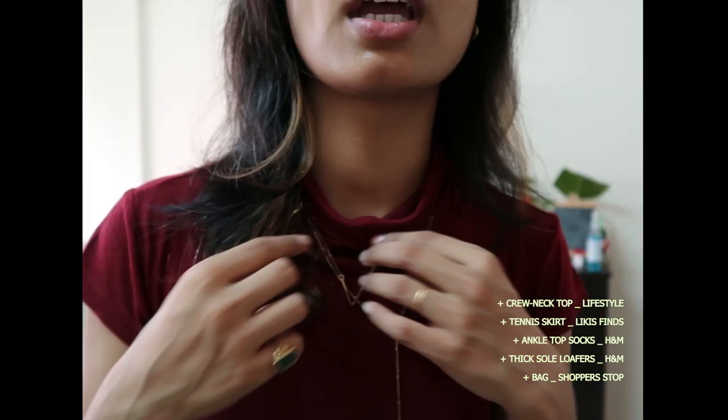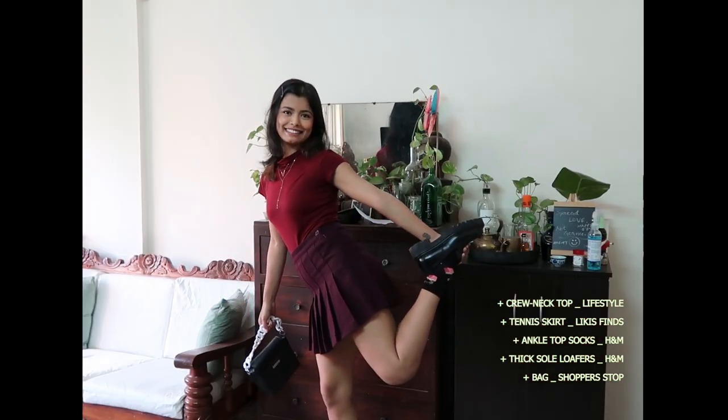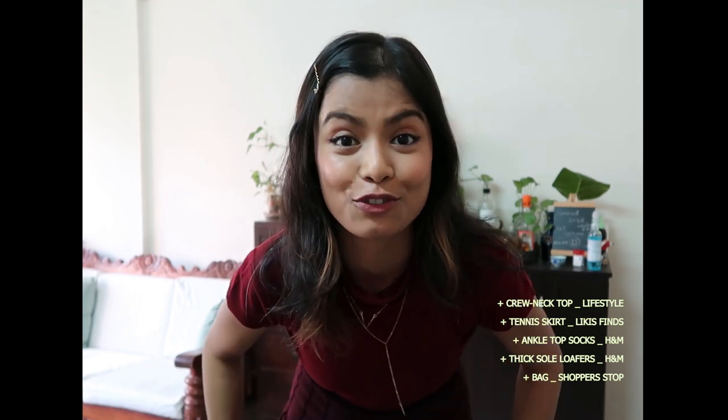I had this top and this skirt — I had recently thrifted this from Flicky's Find. I just added a few chains, and for shoes I added these heavy sole loafers. Also, these printed socks from H&M — it has this very cute round noodle motif on it.